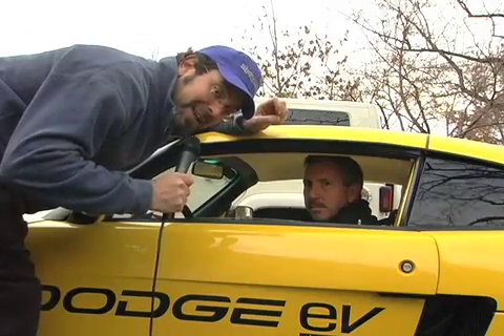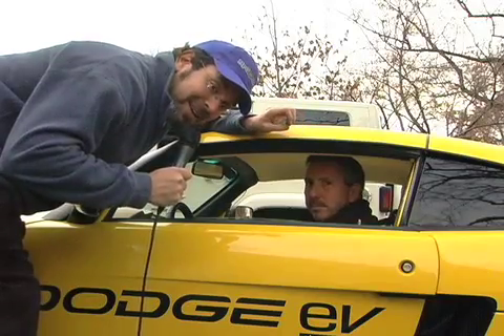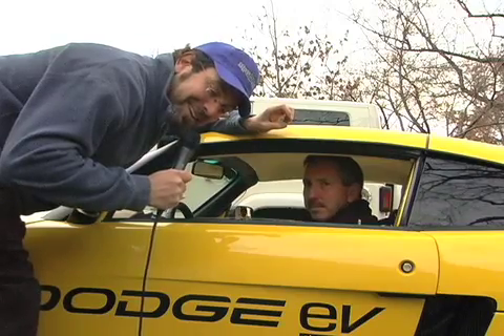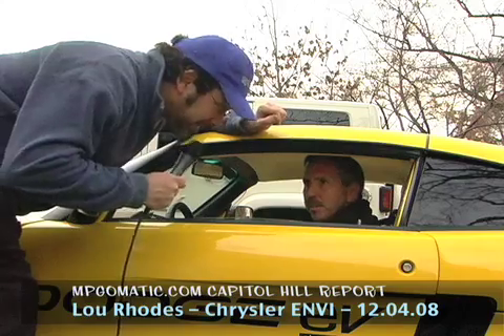I'm here with Lou from Chrysler's Envy and they brought some of their special vehicles here to Capitol Hill. This little baby is fast — really, really fast. I just went for a ride and I got pinned back in my seat pretty well, just in a half a block there. The acceleration is right off the line. Lou's going to tell us a little bit about how this works.